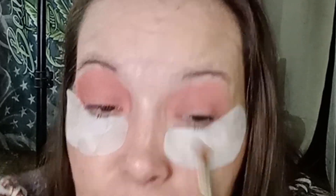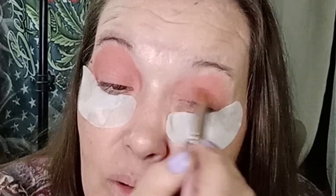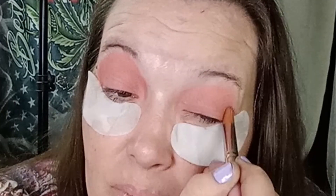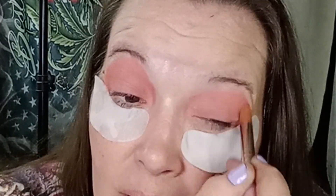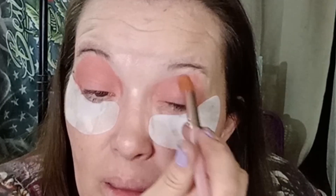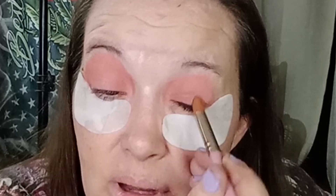I'll just do kind of like a halo eye. I was going to do a different look, but this is like way too dark for what I had originally planned. That's why sometimes you just can't plan stuff — you just have to go with the flow.